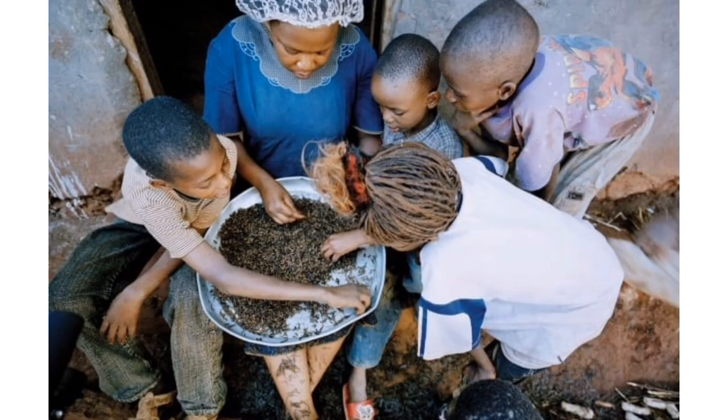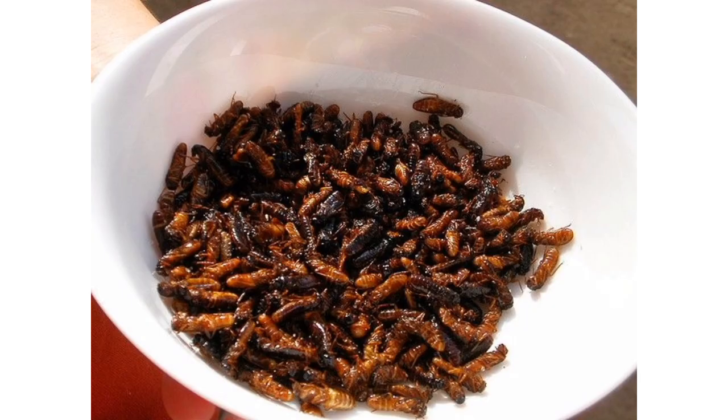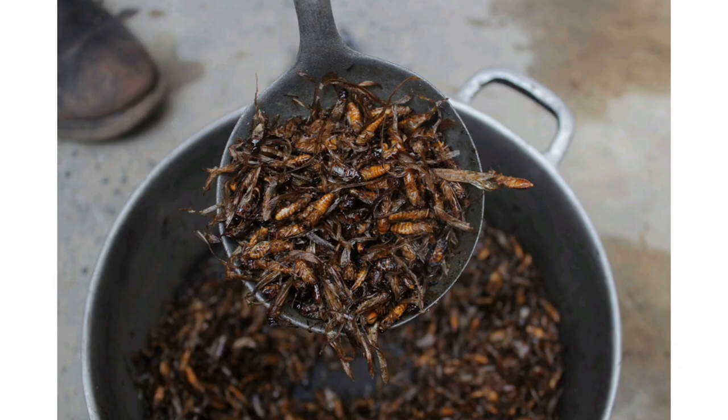Many Kenyans have taken to harvesting termites for both food and profit. In Kenya, the easiest way to prepare termites is to roast them over an open flame. Others add termites into a cornmeal porridge known as ugali.